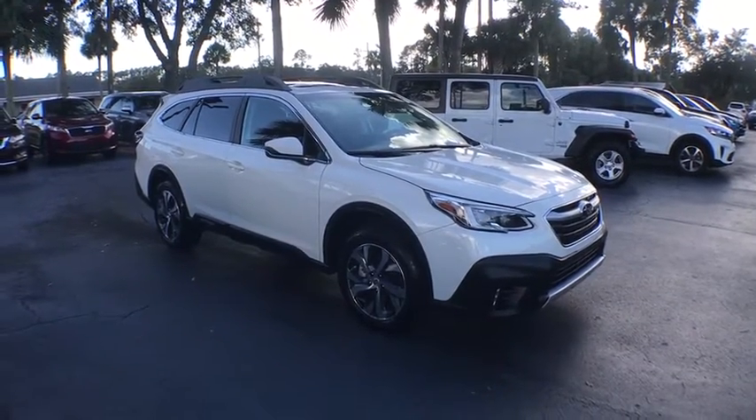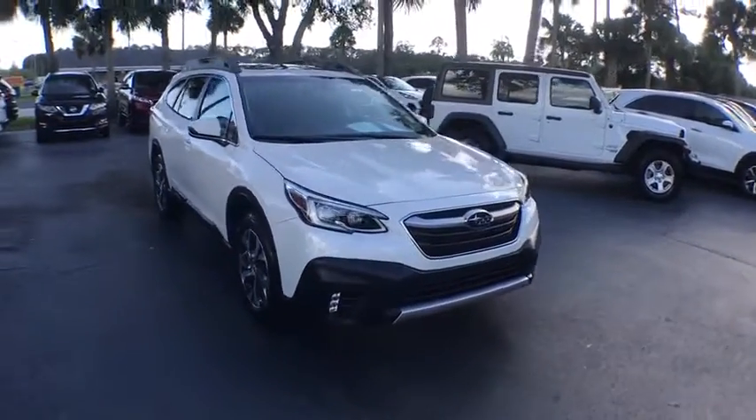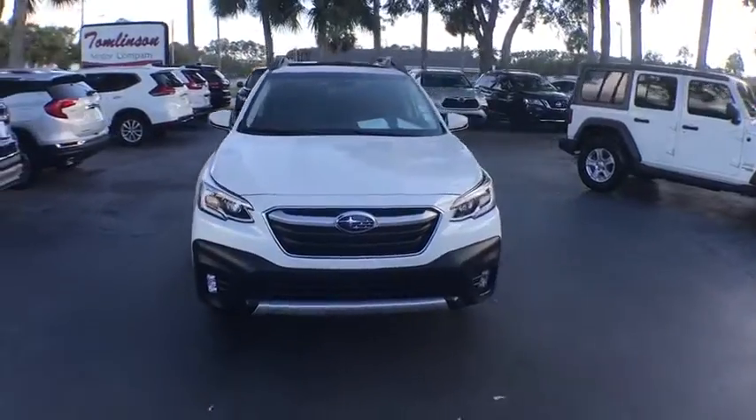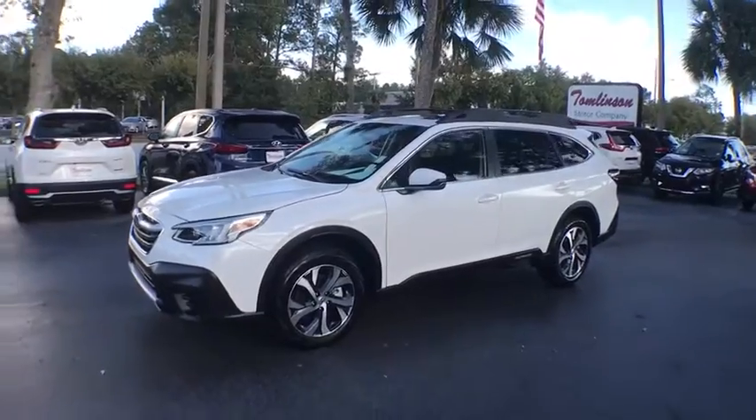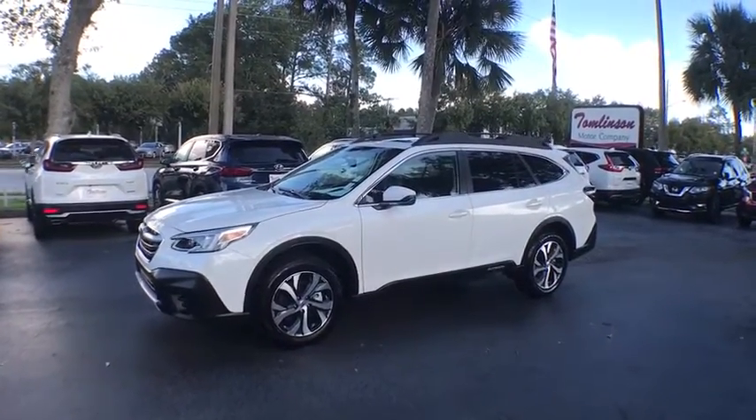Make a great choice today with the 2020 Subaru Outback. Take the go-anywhere capability of all-wheel drive and plenty of room for cargo and companions, and you've got the Subaru Outback. Let the adventure begin.